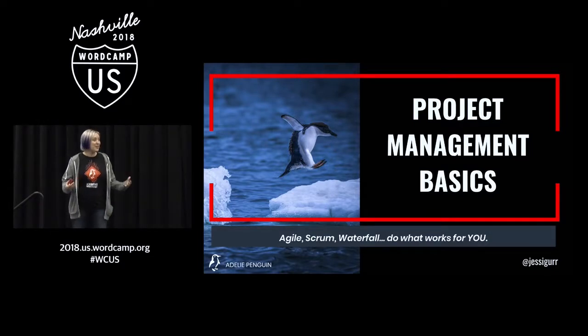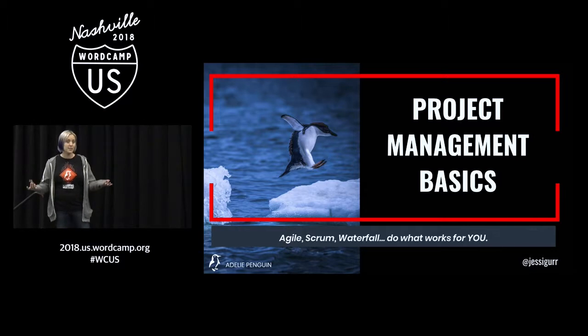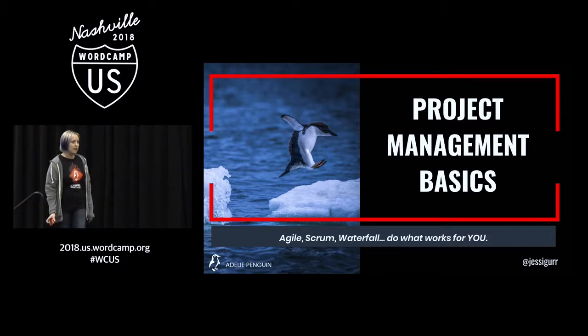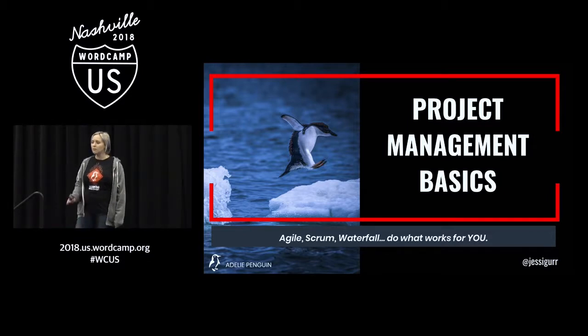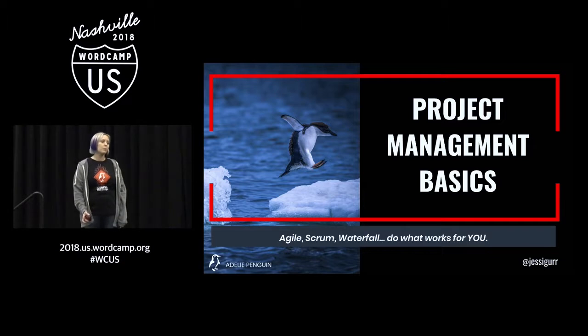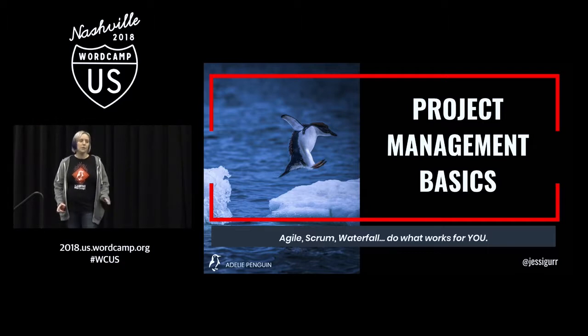There is a lot that goes into project management. This talk is really geared towards you guys, towards the developer. I'm not going to go into the basics of Scrum. I'm not going to talk about all the different types of project management. What I'm going to talk about are some key points you can bring home that you hopefully will be able to implement in your business on Monday — that will help you prevent scope creep and keep your workflow moving more smoothly.